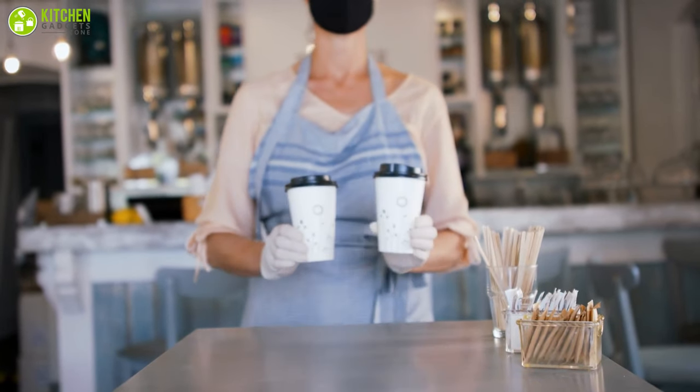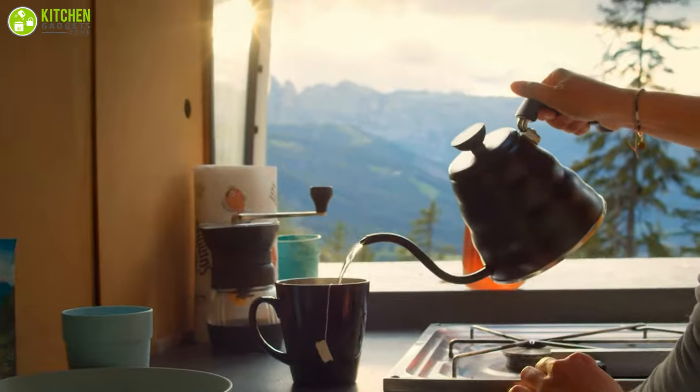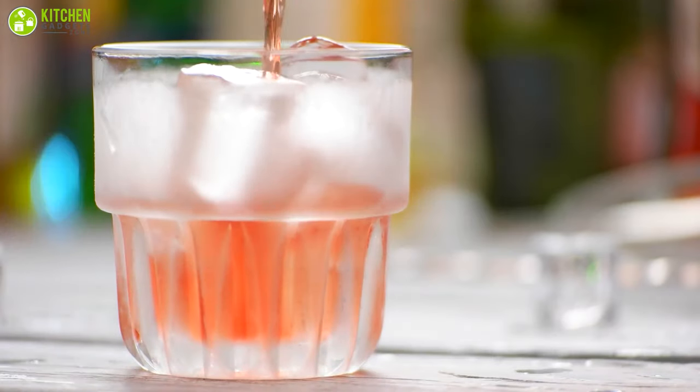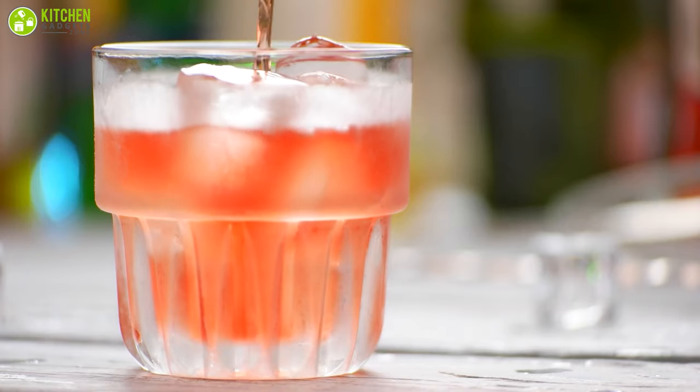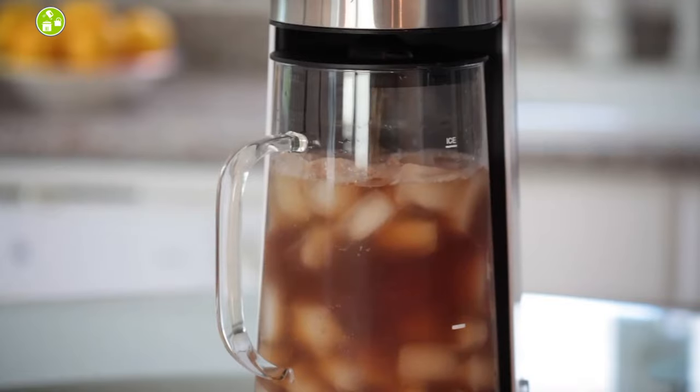However, it is a sad fact that more people prefer to buy bottled iced tea since nobody really has time to steam it on the stovetop, cool it off, and then add ice to finally have the iced tea they've been craving for so long. Now this can all change if you have an iced tea maker by your side.